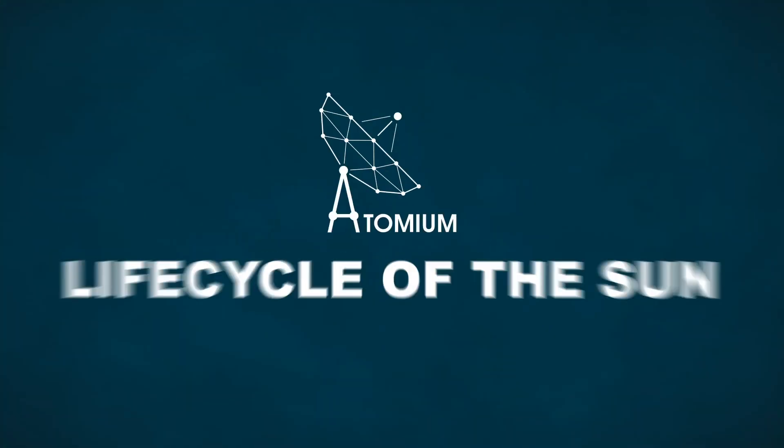Together with a team of international astronomers, including quite a lot of my PhD students and post-docs from KU Leuven, we have made a breakthrough discovering stellar evolution.